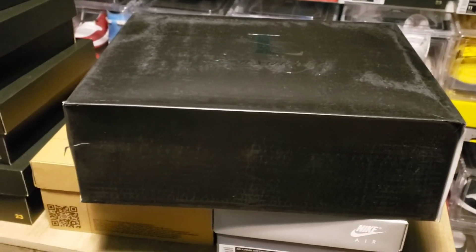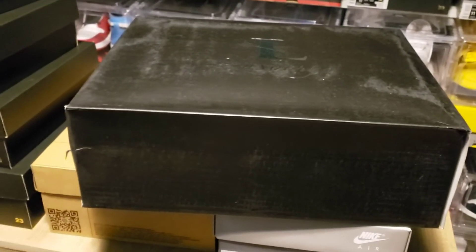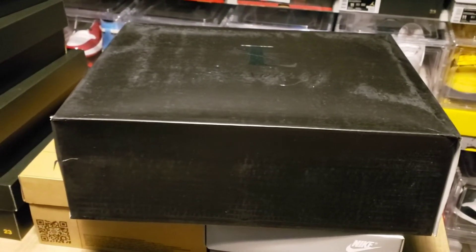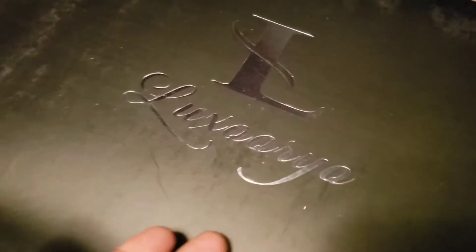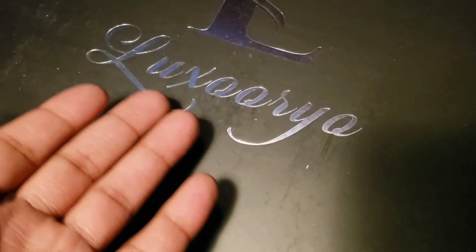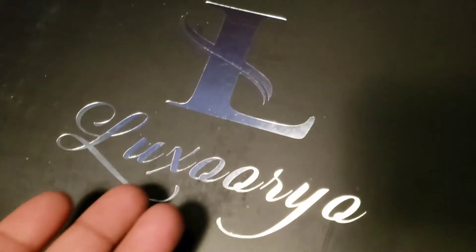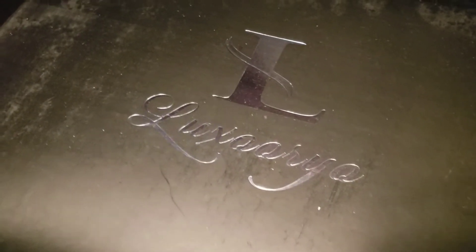A special lady in my life surprised me — I went to check the mail and had a big box waiting. Inside were two of these boxes. The packaging looked luxury, I don't even know how you say it, but it just looked dope. I was trying to figure out what it was, and I found out when I opened it up.